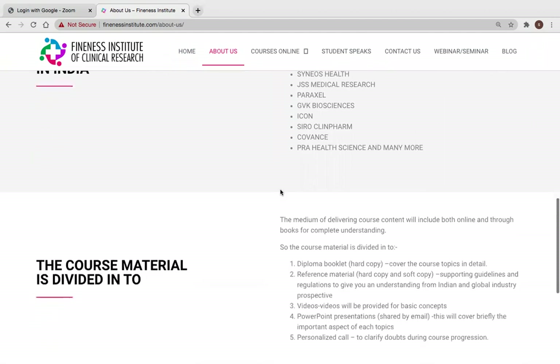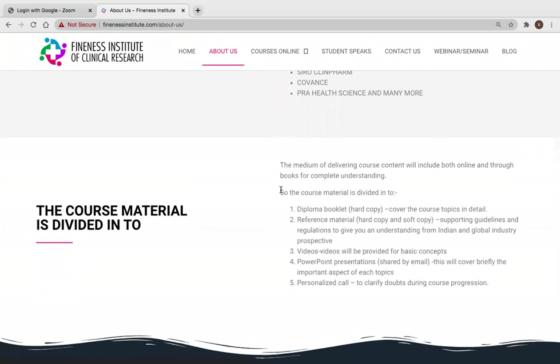The course material is divided into booklets, and the link to preview the book is available on YouTube. Reference material in both hard and soft copy is provided, along with videos, PowerPoint presentations, and personalized Google Meet calls. Personalized calls via WhatsApp or phone are also available, so you don't need to worry about support.